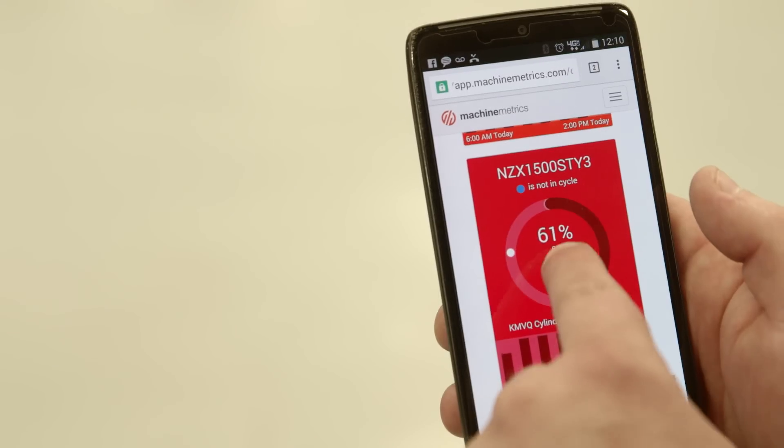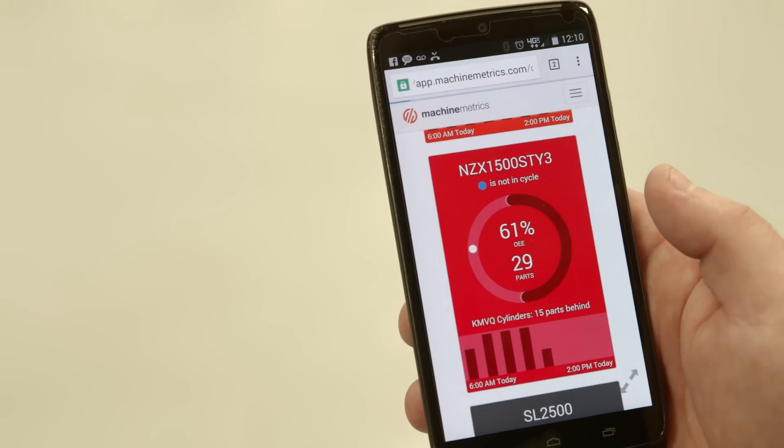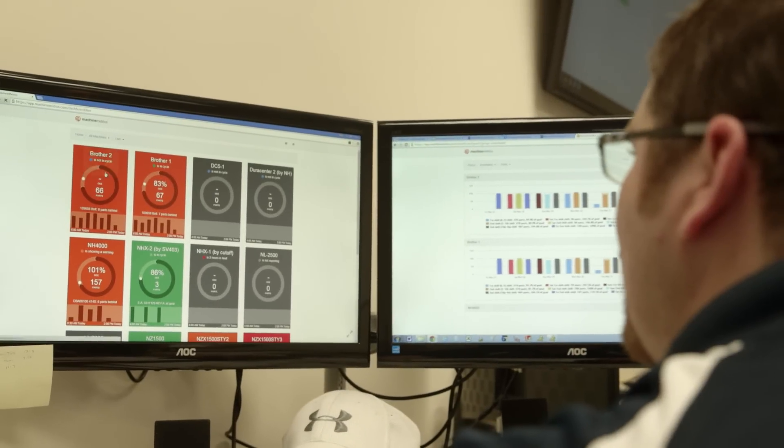It's really amazing software. If you can use your finger on an iPad or any Android device or any computer, you can easily use the software. It's completely intuitive and requires no training whatsoever.